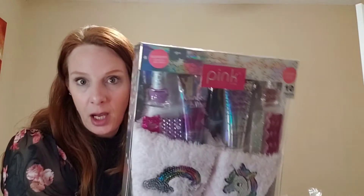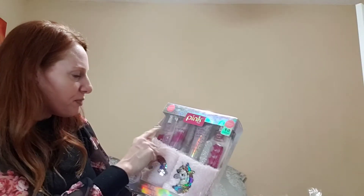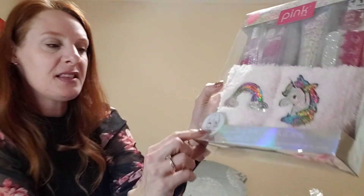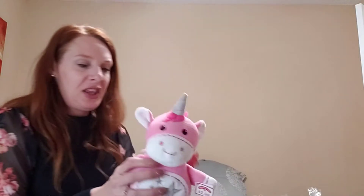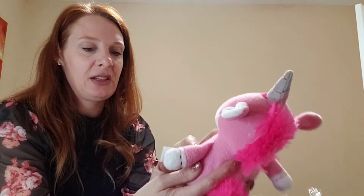They had a 10-piece set by the brand Pink for two dollars and 49 cents — includes fingernail polish, body lotion, hand lotion, stickers, toe separators, and a pair of slippers. The only size left was eight and a half. I also picked up a little bath item for 62 cents for one of my grandbabies, and a little stuffed unicorn for 75 cents — originally $2.98.